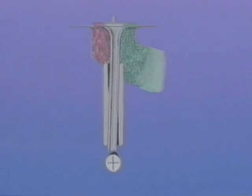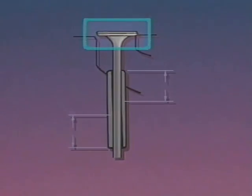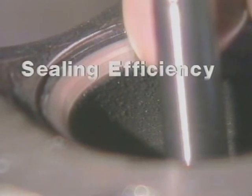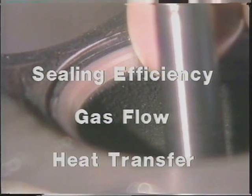Without a properly installed guide with the right clearances, you can't cut a good seat. And if by some accident the seat does come out right, the valve will never fit properly because a worn guide won't let it seat correctly. New Way cutters are designed to produce a three-angle seat. These valve seats provide the best combination of sealing efficiency, gas flow, and heat transfer. Three-angle valve seats give maximum durability and optimum performance by ensuring uniform seat width and proper seat location on the valve face.